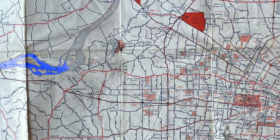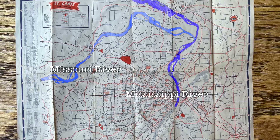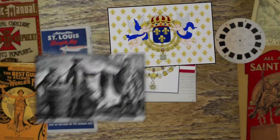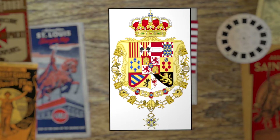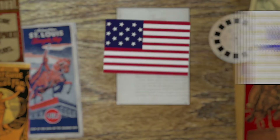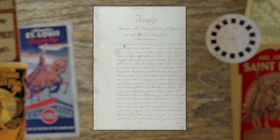St. Louis is the second largest city in Missouri, and it sits at the confluence of the Mississippi and Missouri Rivers. It was originally founded in 1764 by French fur traders. It was soon ceded to Spain after the Seven Years' War, and then secretly returned to France in 1800, and finally sold to the U.S. as part of the Louisiana Purchase in 1803.